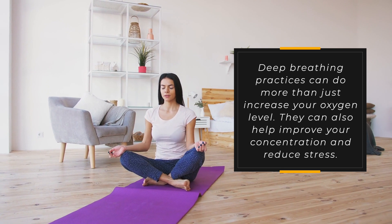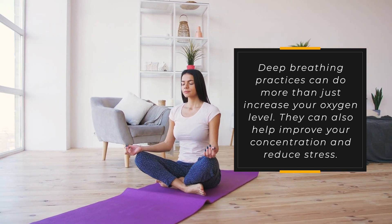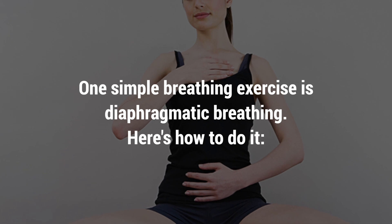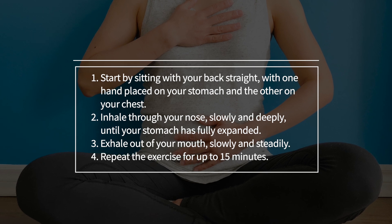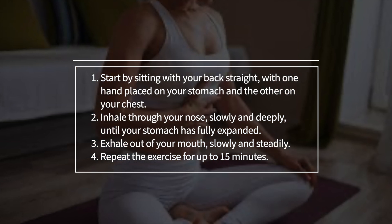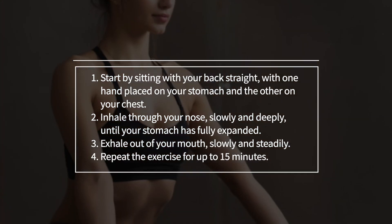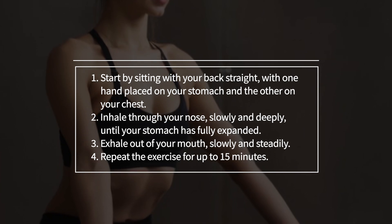Deep breathing practices can do more than just increase your oxygen level. They can also help improve your concentration and reduce stress. One simple breathing exercise is diaphragmatic breathing. Here's how to do it: start by sitting with your back straight with one hand placed on your stomach and the other on your chest. Inhale through your nose slowly and deeply until your stomach is fully expanded. Exhale out of your mouth slowly and steadily. Repeat the exercise for up to 15 minutes.